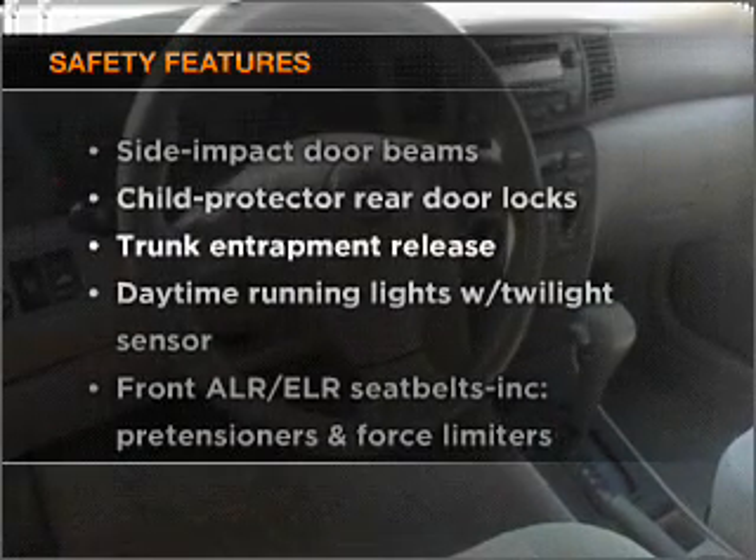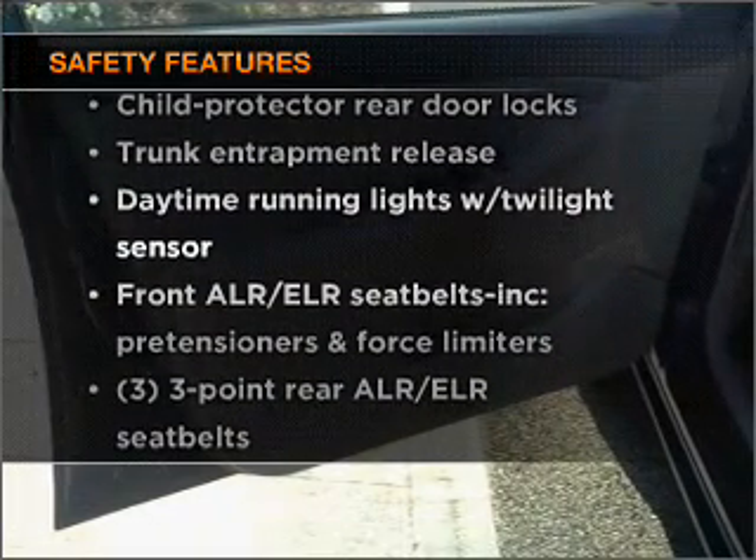If safety is a high priority, rest assured knowing that top safety components are included, such as daytime running lights. Our website offers more information on all of our vehicles. Call us today to start test driving.